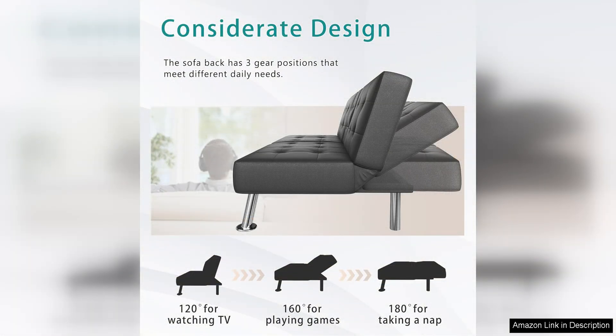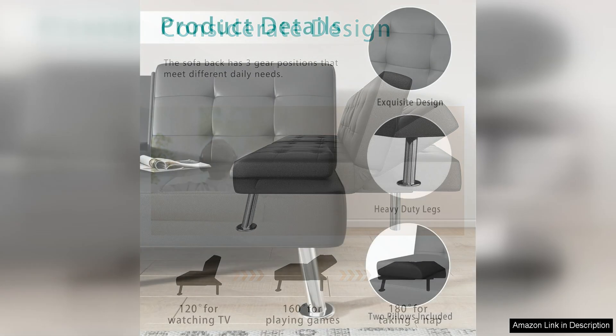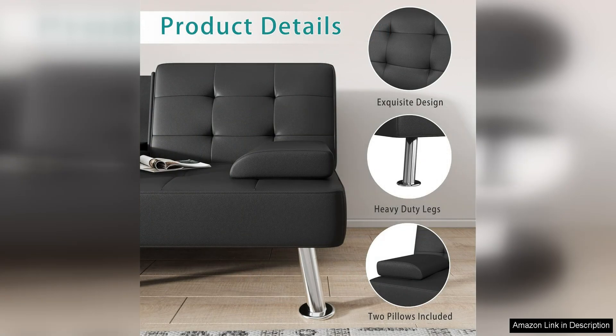Another highlight of this futon sofa bed is its space-saving design. When not in use as a bed, the futon can be easily folded down to create a compact sofa that doesn't take up much room. This makes it a great option for small apartments or rooms where space is limited.